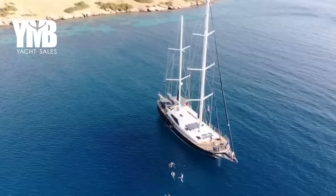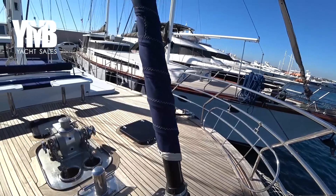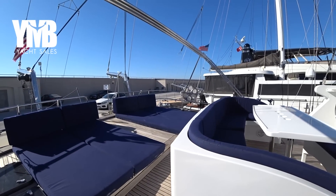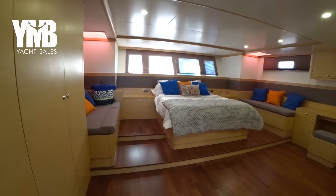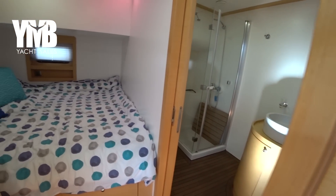Yasmina was constructed and designed as a live-on-board yacht for family use, with simple to handle and short-handed operation in mind. Outdoor areas are vast, offering plenty of space for sunbathing, dining and yacht operation. Yasmina is offering a huge master cabin at the aft with ensuite, large windows and lots of storage space for personal belongings.